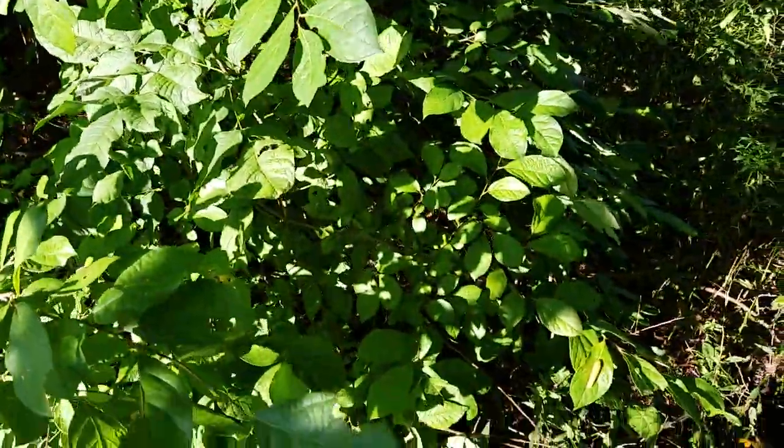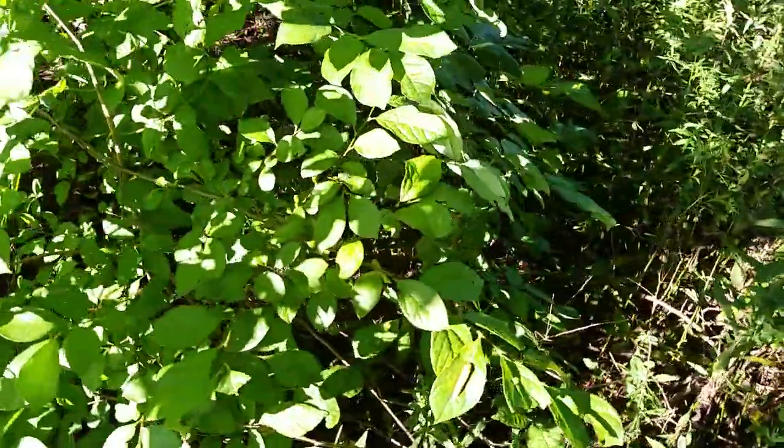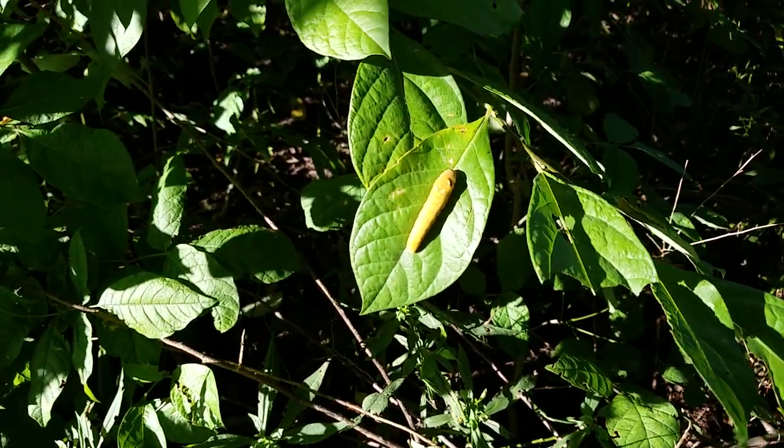So that's our caterpillar rescue for 2018. There will probably be more, but this one is really, really exciting.